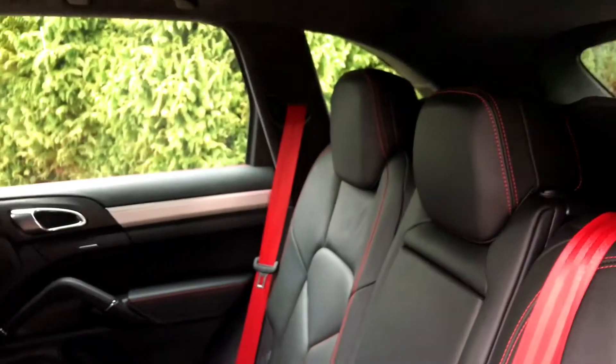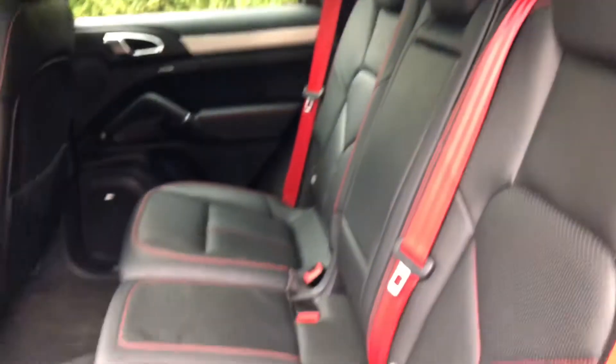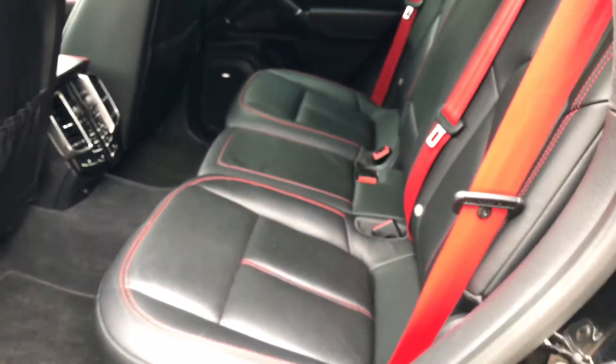Just in the back — all the leather in here is in really good condition. You've got the crest in the rear as well. The red stitching gives it a really nice sporty feel.